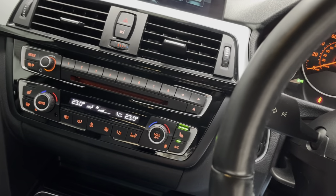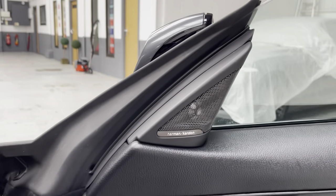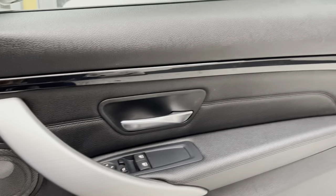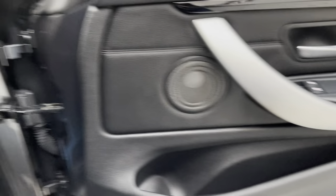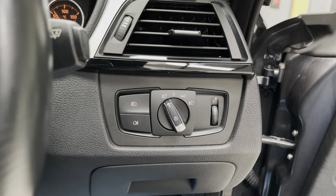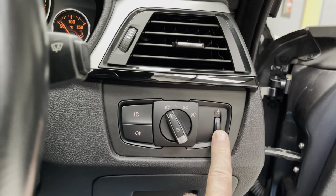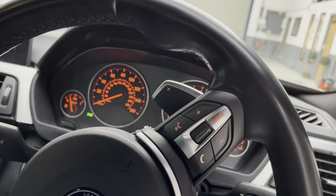I'll put the heated seats on. It's a lovely place to be sat in. Again, the Harman Carbon Sound System. These nice black inlays in the door as well. Auto lights, rear fogs, front fogs, auto headlights. Rear stalk to brighten and dim the back of the dash, as you can see there.